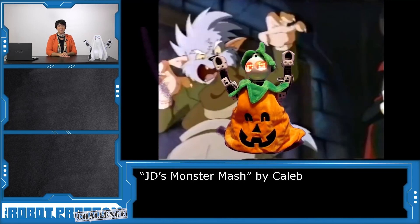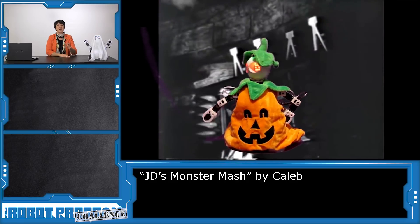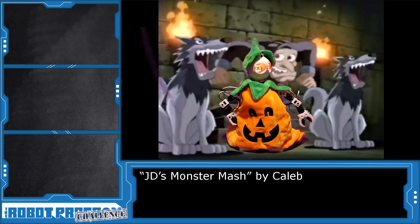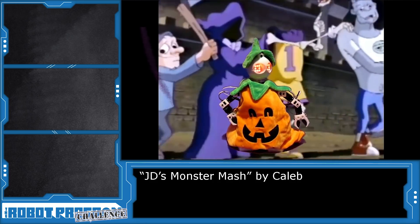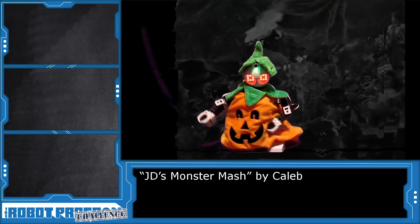We were blown away by all the creativity and innovation that we saw, and were really excited to announce the winners. Thirteen-year-old Caleb earns $150 in easy credit for his perfectly programmed and synchronized choreography to Monster Mash.